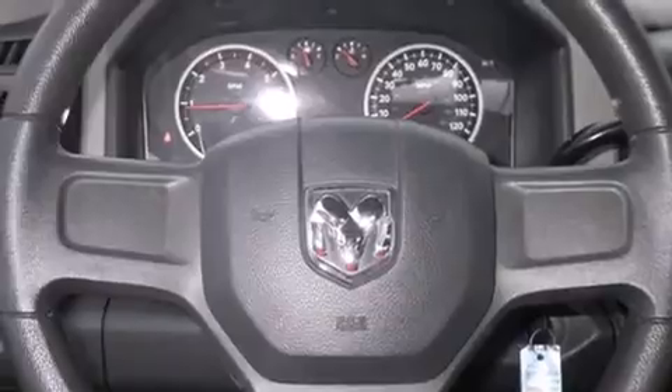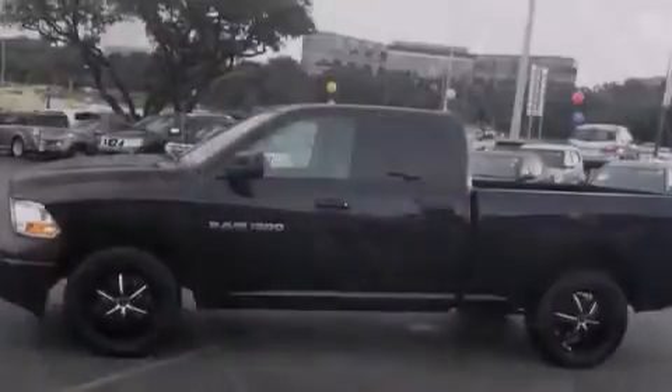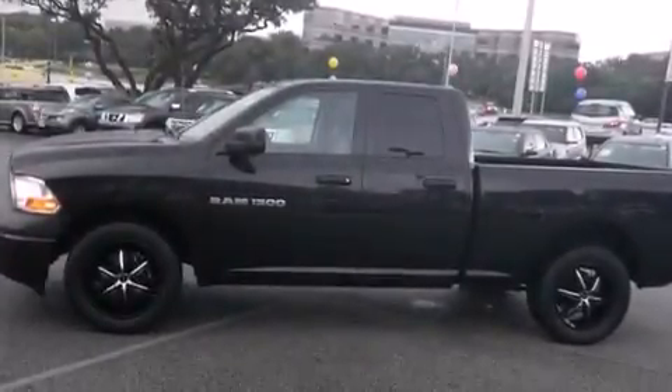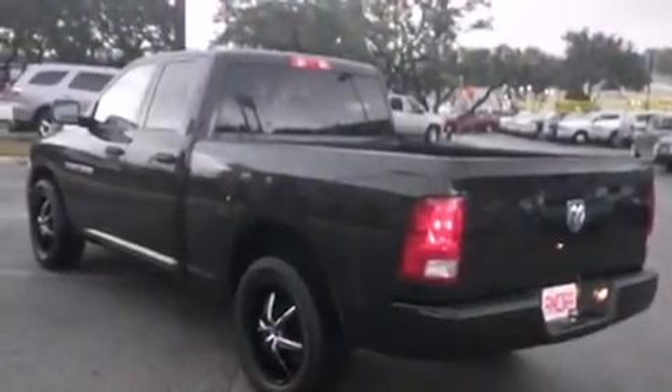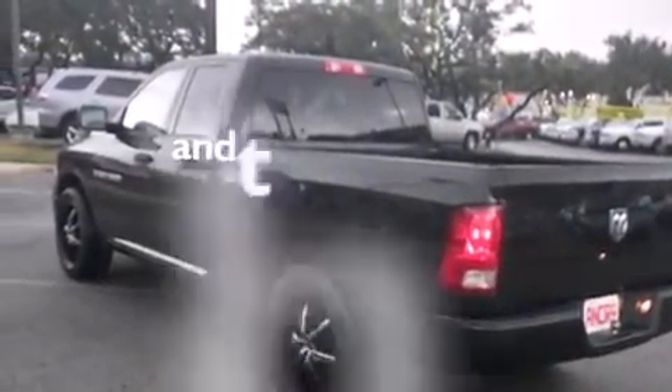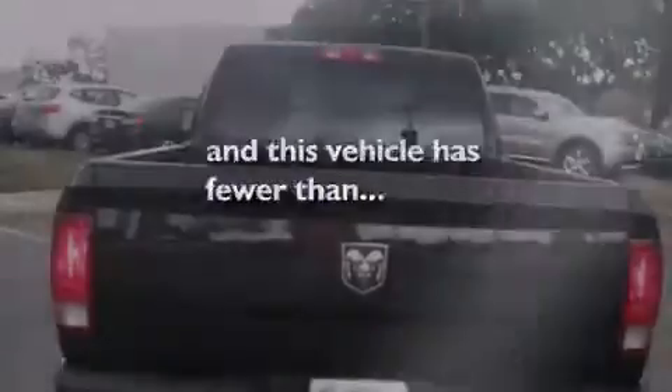Features include air conditioning, full-power accessories, side curtain airbags, traction control, dusk sensing headlights, an anti-lock braking system, and this vehicle has less than 25,000 miles.